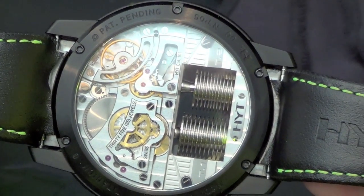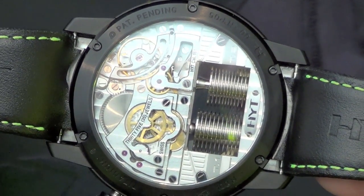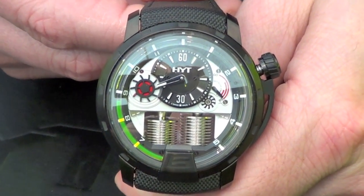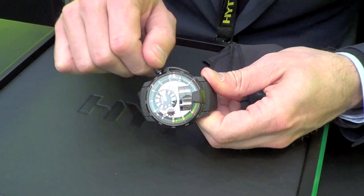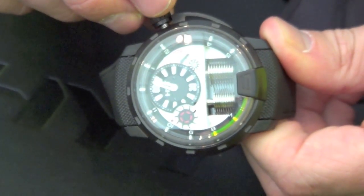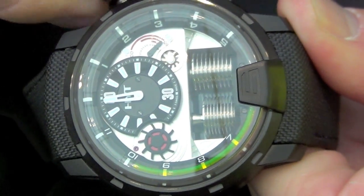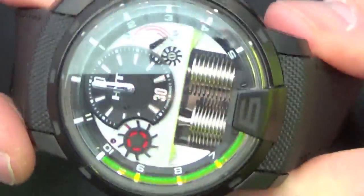It's a mechanical movement with a 65-hour power reserve, developing enough energy to push and move those two pistons and to indicate time. I can go backwards — I can play the way I want. If you have to set the time because you're in a plane and change your time zone, just reset the time and fix the crown. Done.